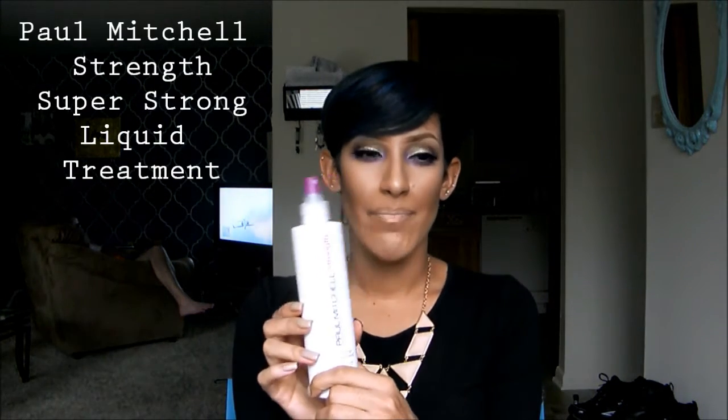Then the hair products that I use on a regular basis — I don't use these all together, this is just what I have. First I use the Paul Mitchell Strength Super Strong Liquid Treatment. I don't think salons sell this; it's just for the back bar. But they gave me one because my hair is so damaged, and it's supposed to really repair my hair. I spray this right after I get out of the shower.